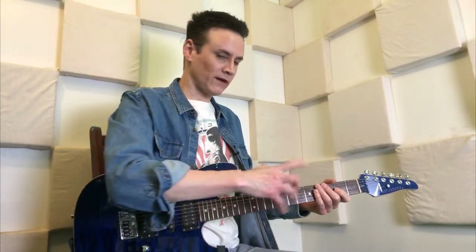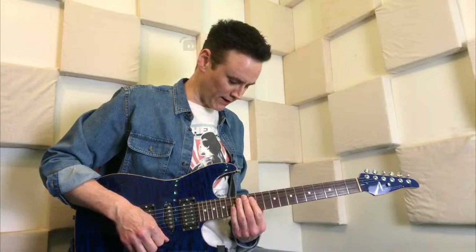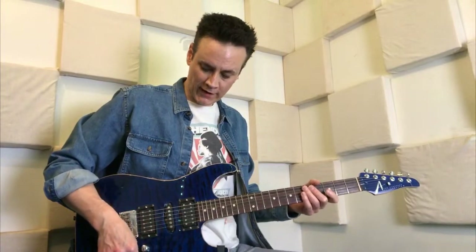When you use the bridge pickup, you're generally using that to play stuff on this side of the guitar neck. If you're going to play something that sounds more like... that kind of sound, you're more likely to sound better if you use the bridge pickup — it's made for that down the neck. Not to say you can't play the bridge pickup up here, but the neck pickup might be better for that.